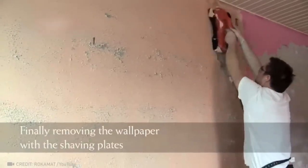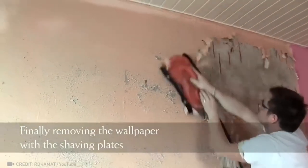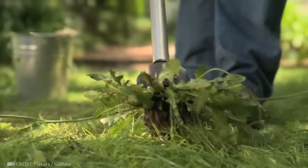There's a wallpaper steamer that'll make your home renovation much faster. Here's an option for those who don't mind a little mess. And this device makes it so that you don't need to bend over to pull weeds.